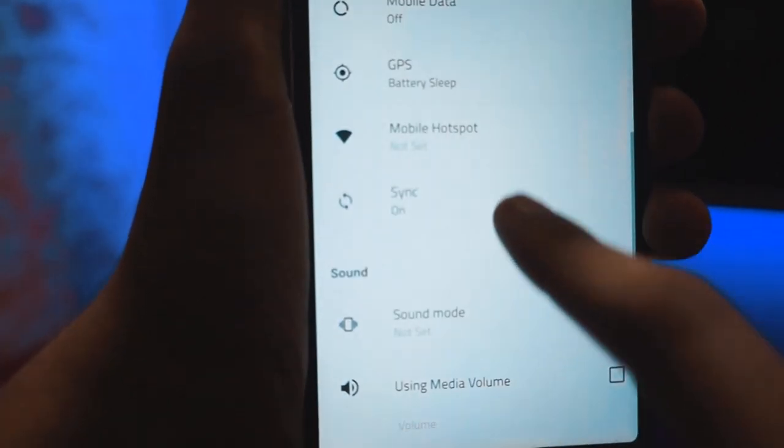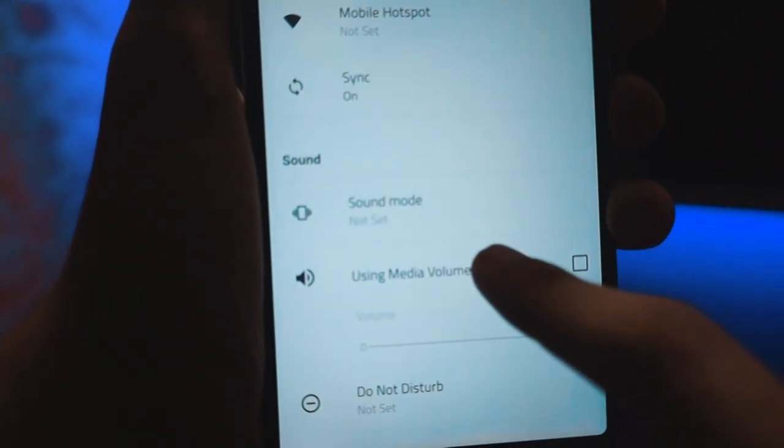You can also set schedules for when your Android needs to disconnect from Wi-Fi or Bluetooth. Say goodbye to manual intervention as you sit back and let Auto Set automate everything.